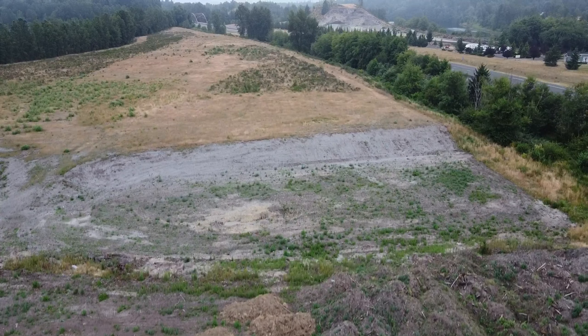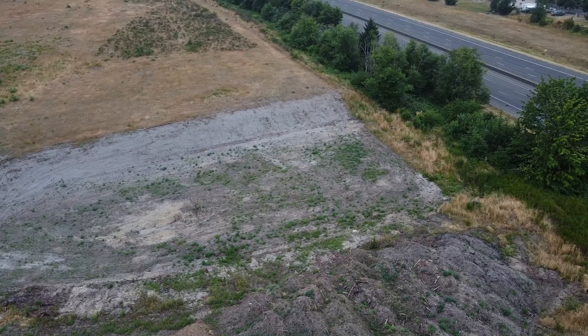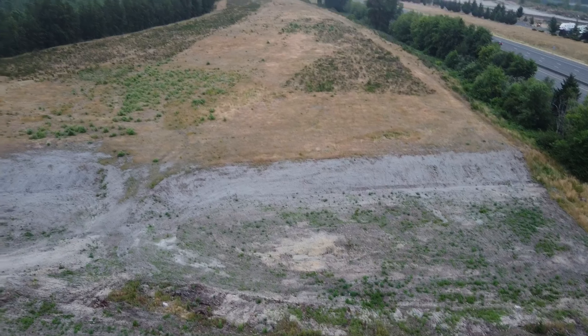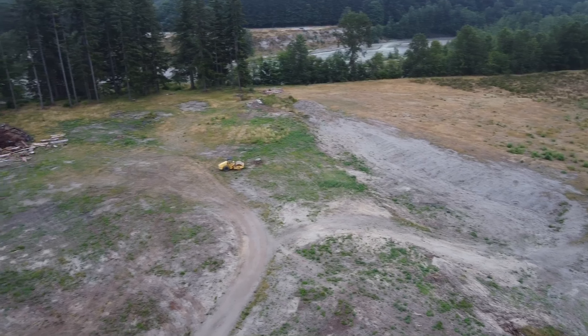Then there's this area that they've dug out — I'm not sure what this is. Put it in the comments if you have any idea. Is it a water retention pond, or are they just pulling out material for construction? Like, is it a gravel pit? I'm not sure.